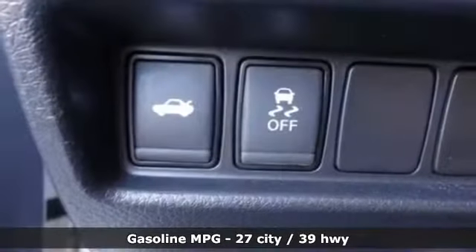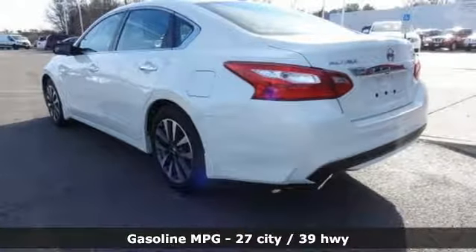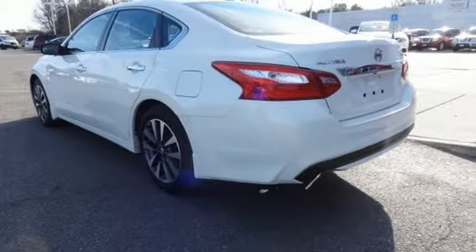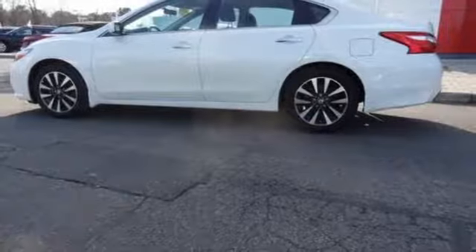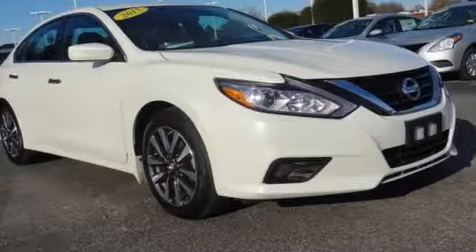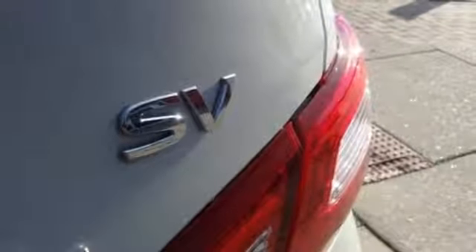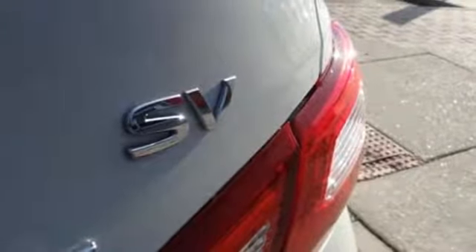It comes with all the amenities you need: streaming audio, doors and push button start proximity key, dual zone climate control, remote engine start, manual tilting steering column, inline 4-cylinder engine, active grille shutters, gas pressurized shocks, and continuously variable automatic transmission.